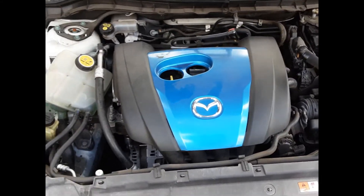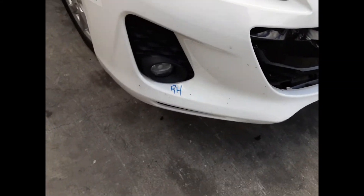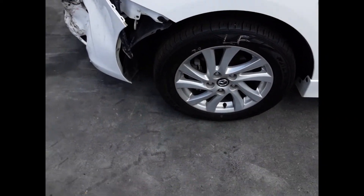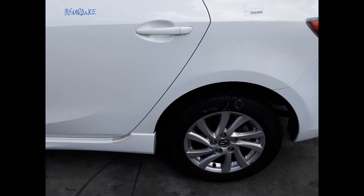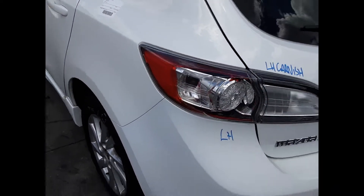PE 2.0-litre 4-cylinder petrol engine. We have the right hand headlight, right hand fog light, left hand fog light, left front 16-inch factory alloy mag with a good tyre, left car door mirror, left side skirt. Both left hand doors appear to have no damage. Left rear 16-inch factory alloy mag with a good tyre. Left tail light, left tailgate garnish.